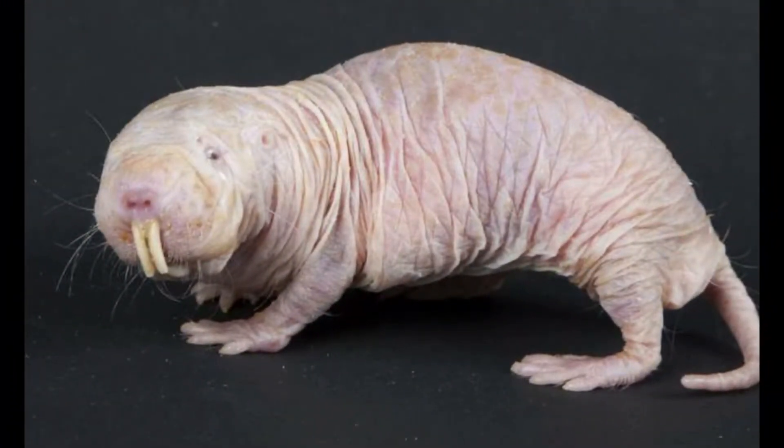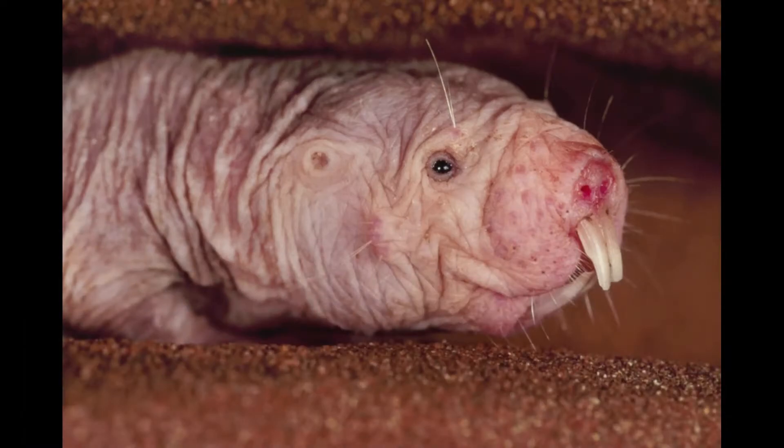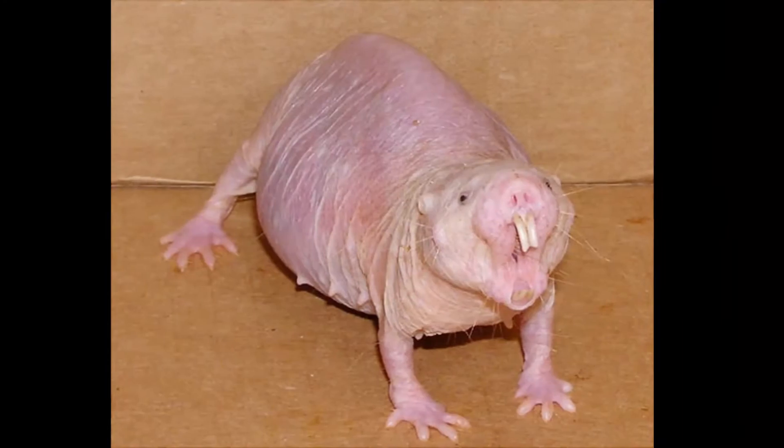At number 3 in our list comes the naked mole rat. The naked mole rat, also known as the sand puppy or desert mole rat, is a burrowing rodent native to parts of East Africa. Typically, individuals are 8 to 10 cm long and weigh 30 to 35 grams. Queens are larger and may weigh over 50 grams, the largest reaching 80 grams.